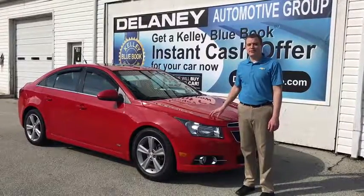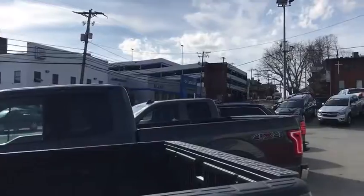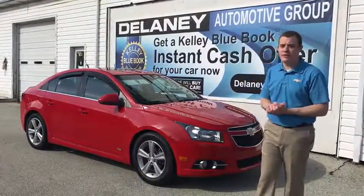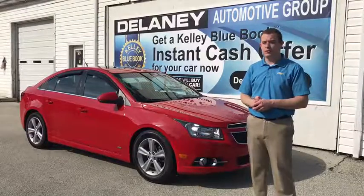Just to recap, this 2012 Chevy Cruze is located here at Delaney Chevrolet. We're at 626 Water Street right here in downtown Indiana. Stop in, give us a call at 724-349-3000 to set your appointment to see this 2012 Chevy Cruze. Thank you.